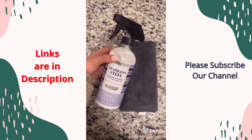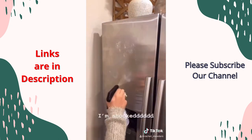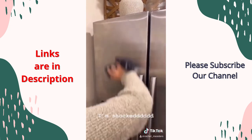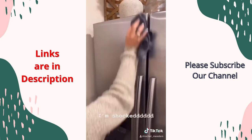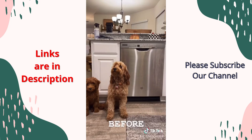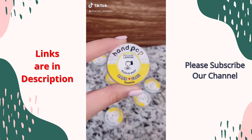I wasn't even going to include this as one of my products until I tried it. I don't know what type of magic in a bottle this is — it's a stainless steel cleaner. Watch the before and after of my fridge as I wipe off all the streaks — it is insane. It's a plant-based formula that is streak-free, non-toxic, and it cleans and polishes all of your stainless steel appliances.